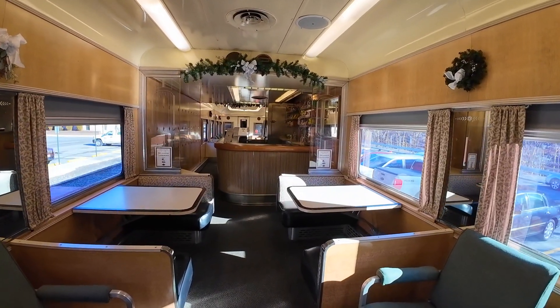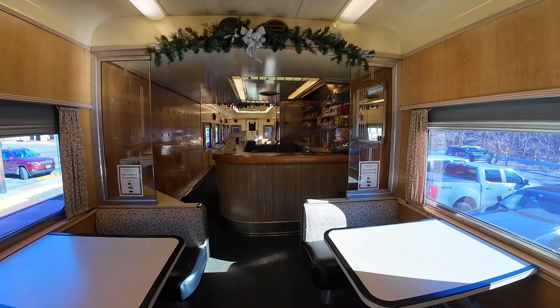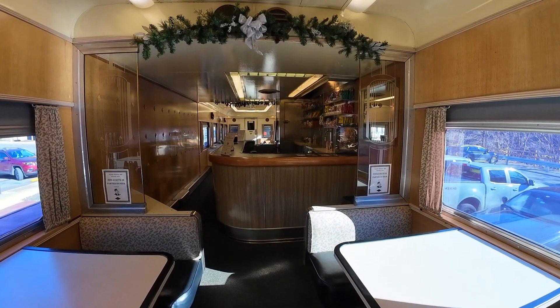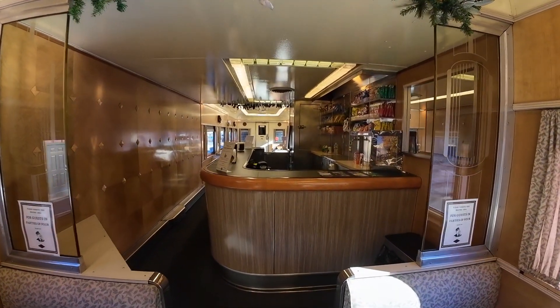I've actually personally not ridden it while it's on the Lehigh Gorge Scenic Railway, but I did spend a day as car host in this car going from Reading to Jim Thorpe and back behind Steam Locomotive 2102. And I can tell you, the ride in it is a real treat.